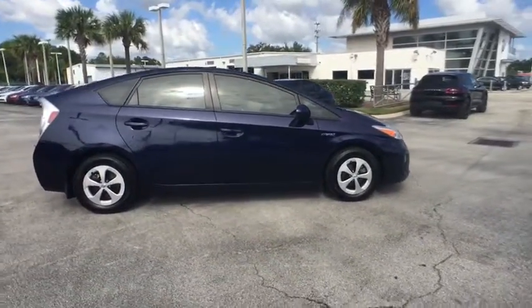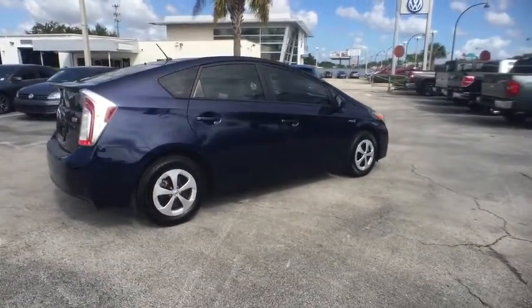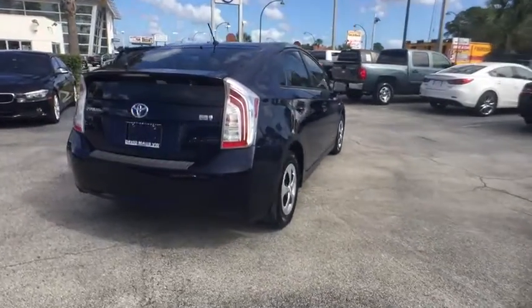One reason for its EPA estimated combined 50 mpg rating. This vehicle has less than 65,000 miles. Here are some of this vehicle's great options.